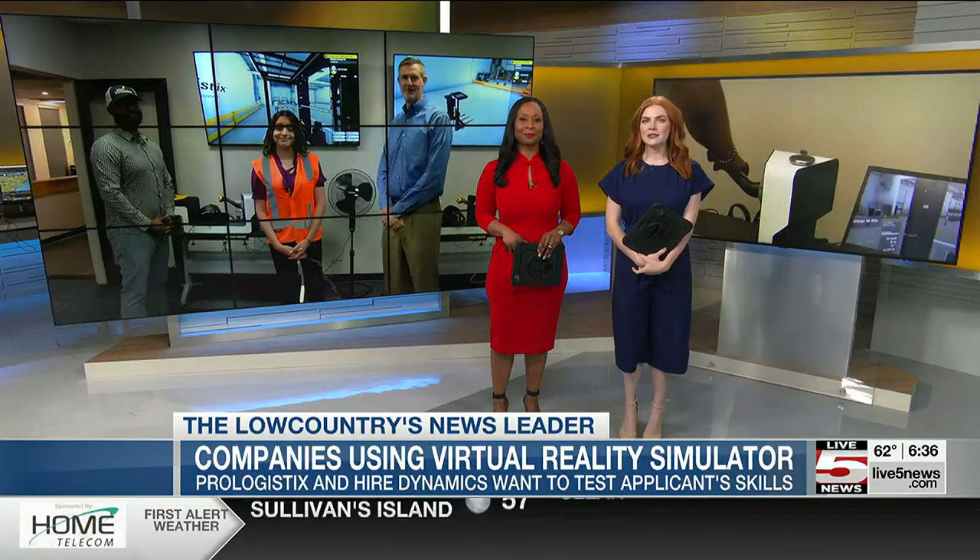Two local recruiting firms will house a special forklift training center in their new office space, which includes a virtual reality forklift simulator. Our Samantha Popovics joins us live in North Charleston at the site. Tell us a little bit more about the forklift training through virtual reality.